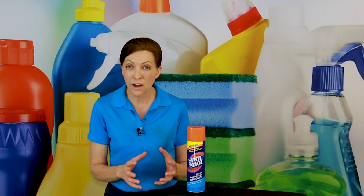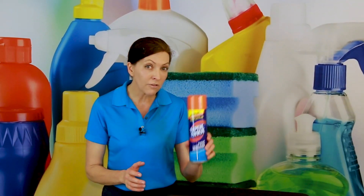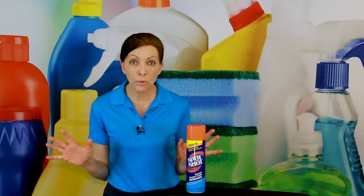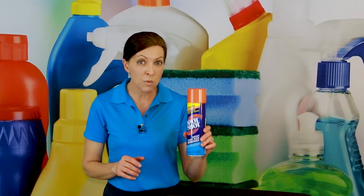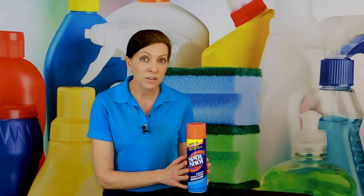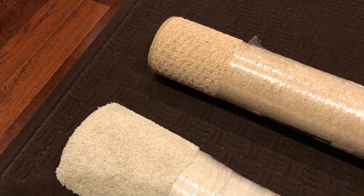They took the product that was working really well and created a version for pets. So if you have pets, pet stains, or pet odors, this removes and eliminates a lot of that. Now what we're going to talk about today is the aerosol version — not the spray version, because they're two separate products. This is the product most popular and that most people have under their bathroom or kitchen sink, so I want you to know how this one works. For the benefit of our podcast listeners, I've purchased a couple of carpet runners — one is a plush carpet, the other is a Berber carpet.